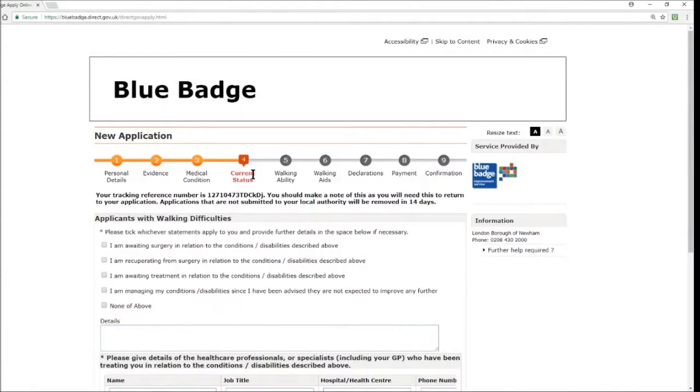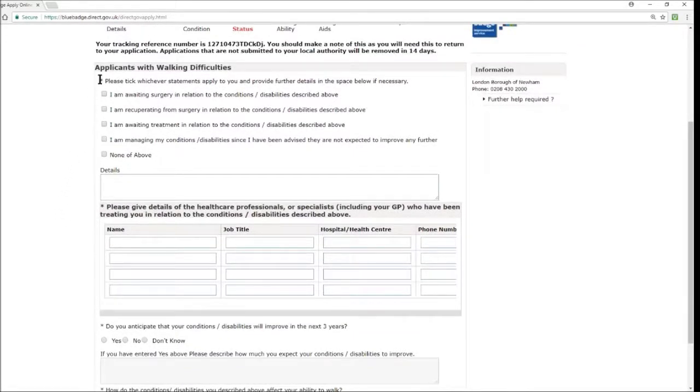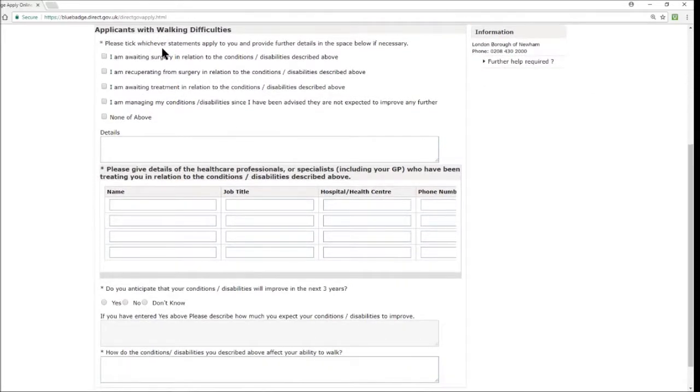The next section is Current Status. For applicants with walking difficulties, tick whichever statements apply: I am awaiting surgery; I am recuperating from surgery; I am awaiting treatment; I am managing my conditions since I've been advised I'm not expected to improve further — or none of the above. I highly recommend filling in as much detail as possible about your situation, how you deal with day-to-day life, and what obstacles you face with your walking difficulties.